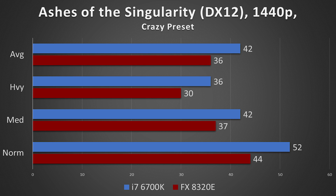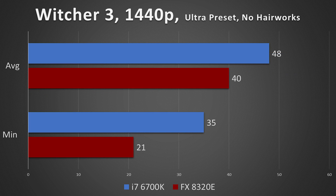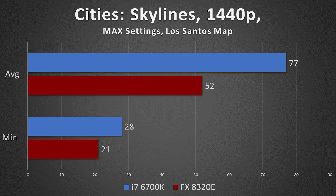The FX 8320E falls significantly behind the i7-6700K when it comes to average and minimum frame rates. We can't entirely blame AMD — this is 32-nanometer architecture compared to 14-nanometer architecture; it's Piledriver versus Skylake. But I do expect AMD to release something soon that should compete with the i7-6700K, and if we're looking at prices around $200 to $250 US, that'll put a huge target on the i7-6700K's back.